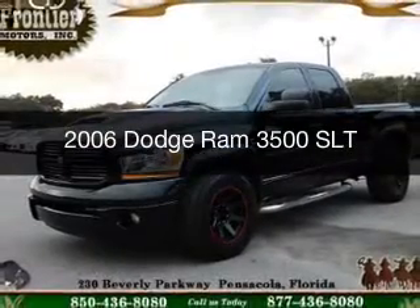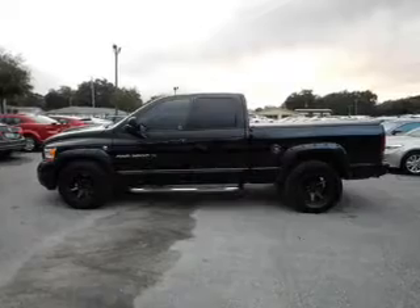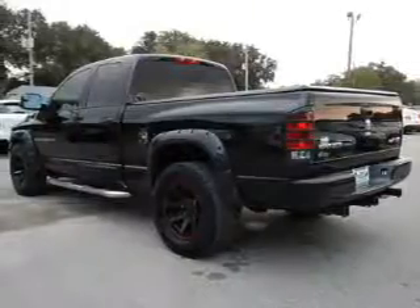This is a used 2006 Dodge Ram 3500. Grab life by the horns. It's powered by rear-wheel drive, six-cylinder engine, and a manual transmission.